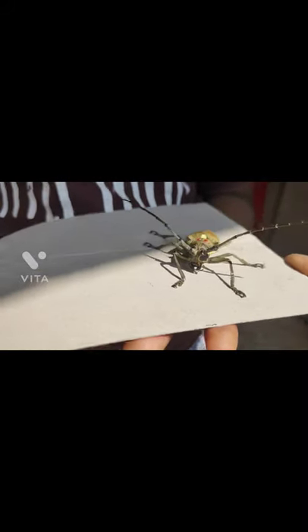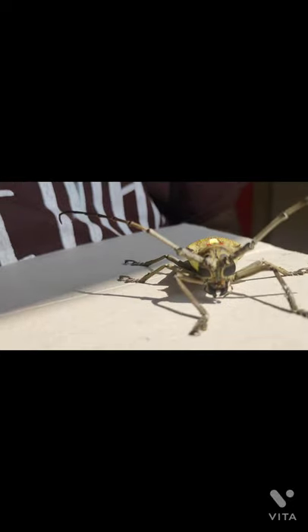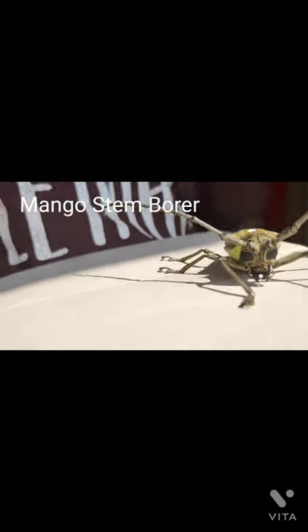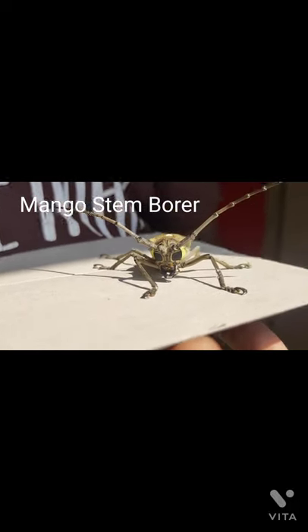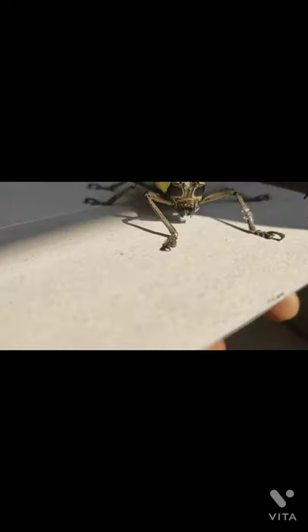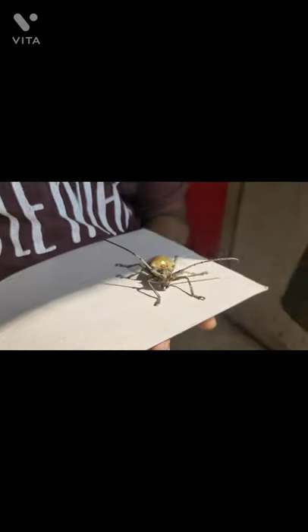Hello everybody. We have a very interesting guest in our house. This is called a mango stem borer. Doesn't it look like the alien in the movie Independence Day? We found it very interesting. It has been in our house for almost three days now.